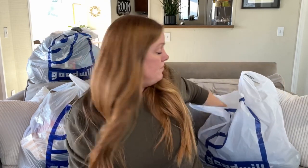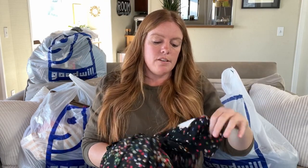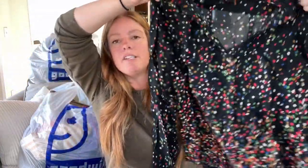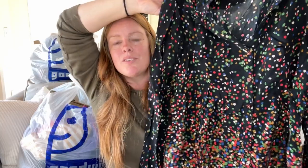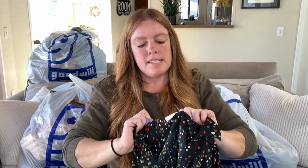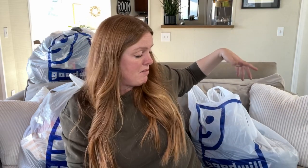Here's an Anthropologie top I think is pretty cute. I would wear this to an office holiday party — it's got a little festive look, like fireworks or confetti poppers. This is a size US 10, it's Maeve, little button-front shirt. I'll probably only get about $20 to $25 for that, but I thought it was cute.